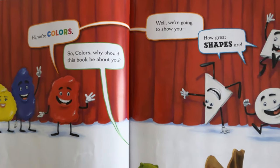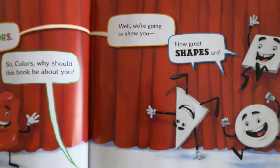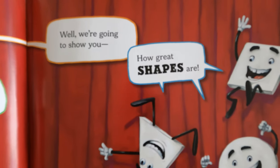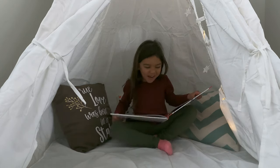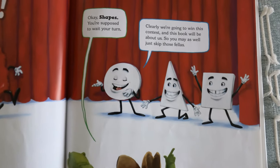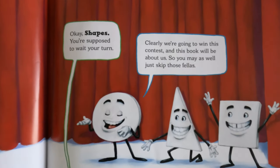why should this book be about you? Well, we're going to show you — what? Okay, Shapes, you're supposed to wait your turn.